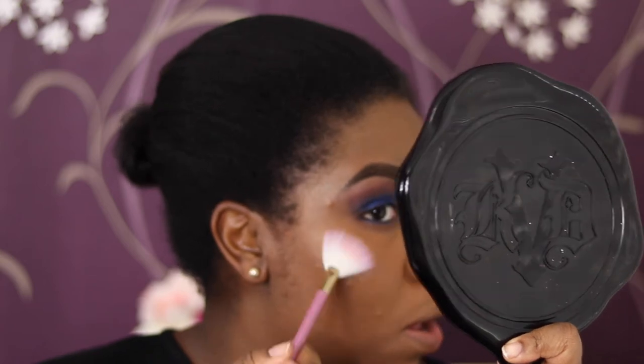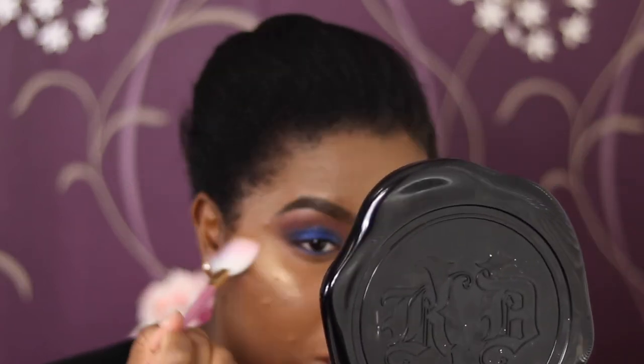For blush and highlight, my friend got me a Rimmel highlight palette — I think it's their first trio, designed by Kate Moss. I'm going to use the gold shade with the Real Techniques fan brush from their Unicorn collection. That is actually gorgeous — the brush is really nice, soft, and fluffy.